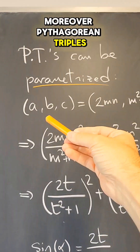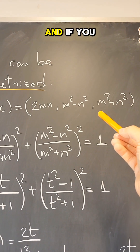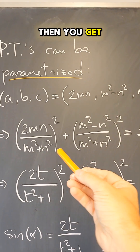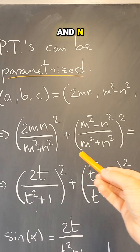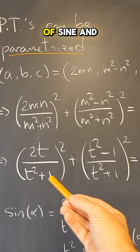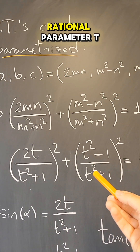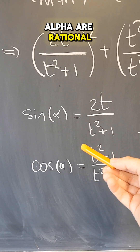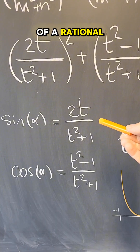Moreover, Pythagorean triples can be parametrized with this formula for integers m and n. If you divide through by m² + n² you get a formula for the possible values of sine and cosine in terms of m and n, and if you divide further by n² you get a formula for the possible values of sine and cosine in terms of a rational parameter t. What we've proved is that if sine of α and cosine of α are rational numbers, then they are given by this function in terms of a rational number t.